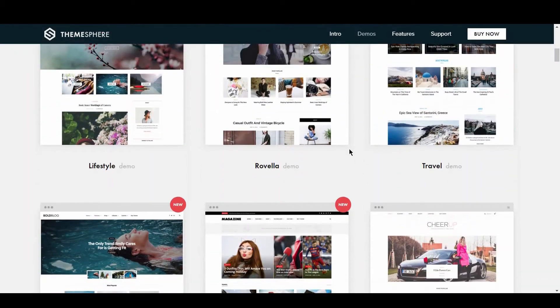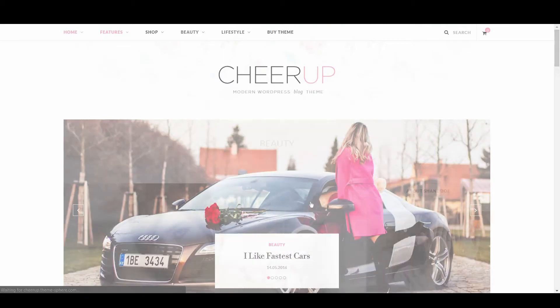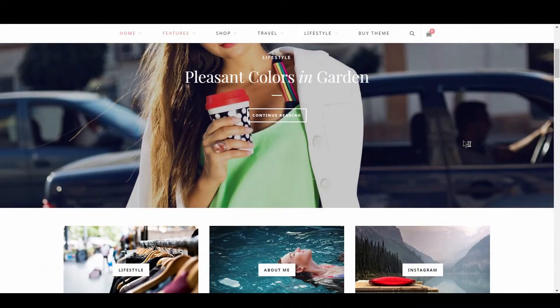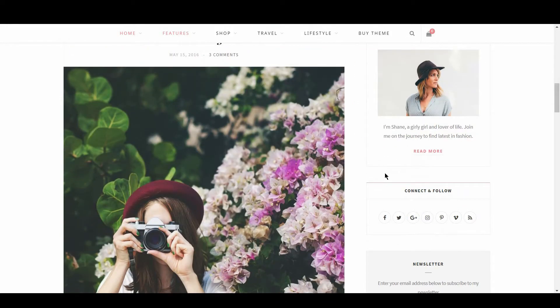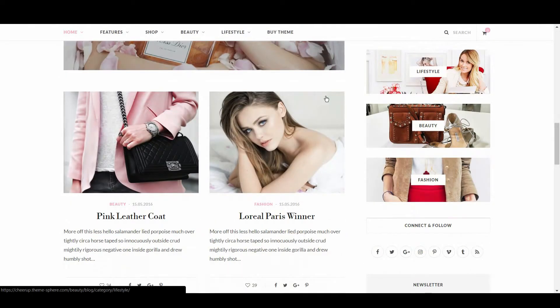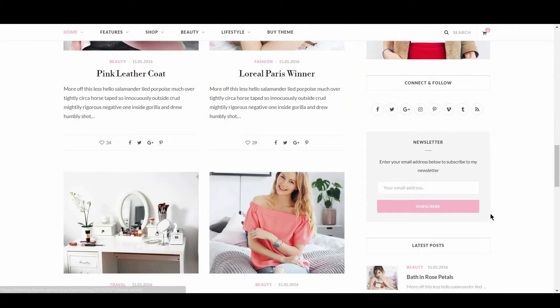Cheer Up's page load score is impressive, considering the amount of media, widgets, and features included in this theme. Cheer Up scored perfectly in most categories of the Google Page Speed Test, but could improve by combining external JavaScript and CSS. In general, script requests are kept to a minimum, and the theme scored a respectable 77 on mobile and 63 on desktop. Despite the amount of content on each page and the number of features and widgets, Cheer Up doesn't feel complicated or hard to use — everything is just where you would expect it to be.